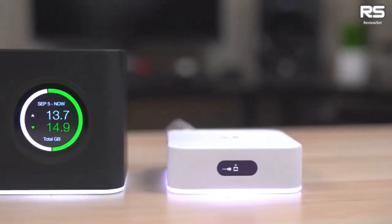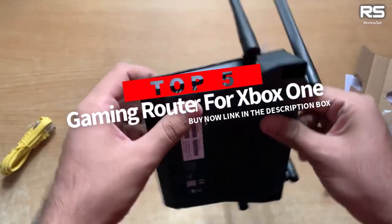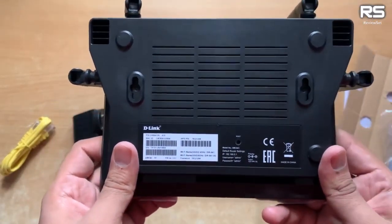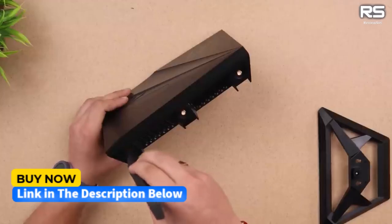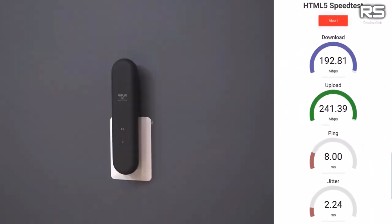Are you tired of lagging in Call of Duty? Ditch the dial-up dinosaur and unleash your Xbox One's true potential with budget-friendly routers. Buckle up, gamers, because we're about to drop the hottest routers of 2023 that won't break the bank. Give a thumbs up or down and make a comment about which one is best for you.